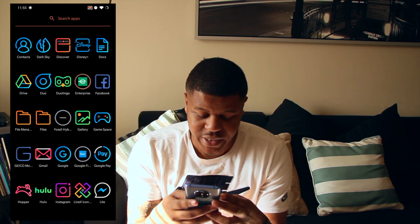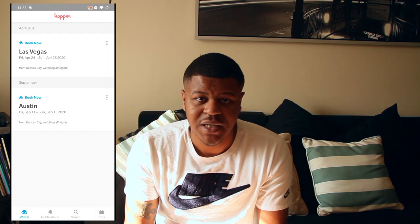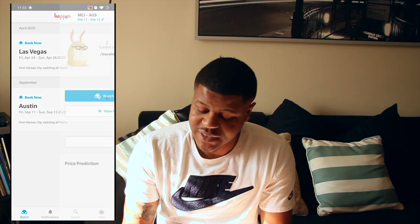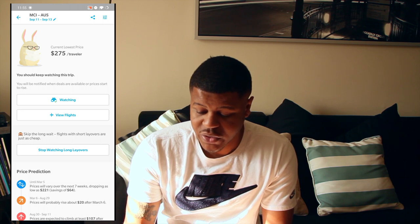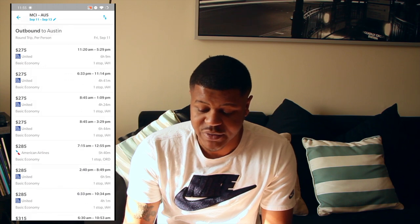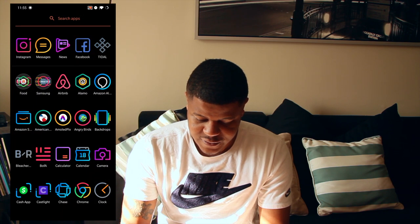Another honorable mention is the Hopper app. If you don't have Hopper, I definitely recommend this one. Hopper allows you to watch flight prices and hotel prices. I have Vegas and Austin saved for September for my birthday. It'll give you the cheapest prices on all these flights, let you know when you should buy, and give you price predictions. You can go in and watch flights, see different flight times, and you can filter for non-stop flights to make sure you don't have a layover.